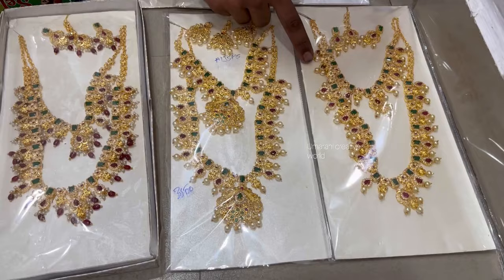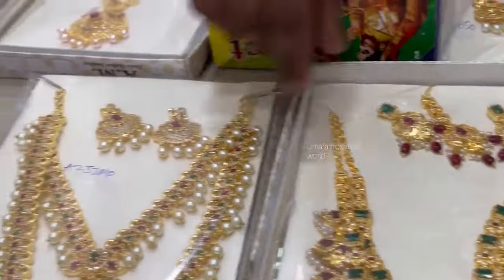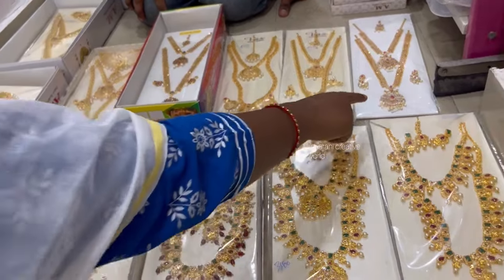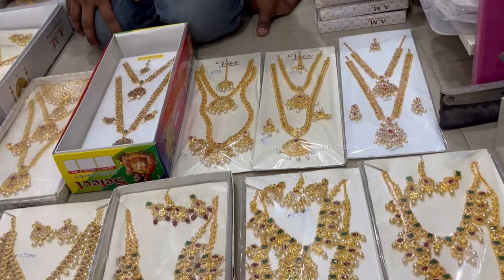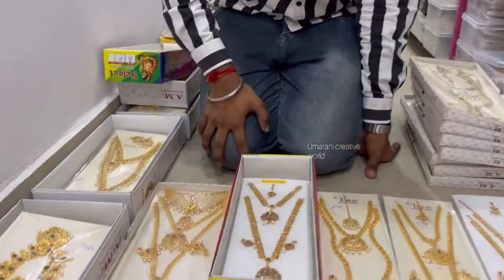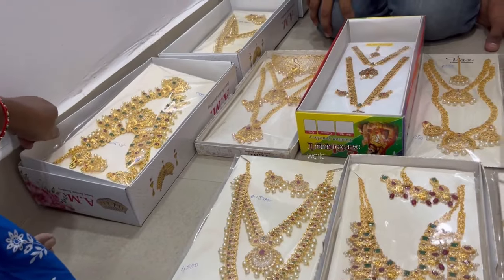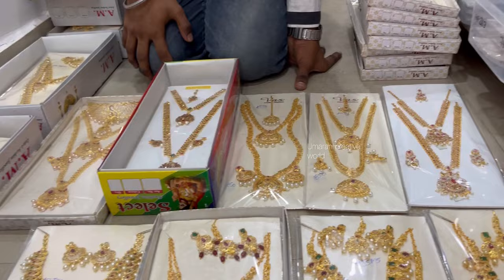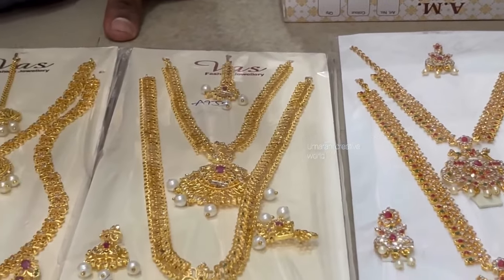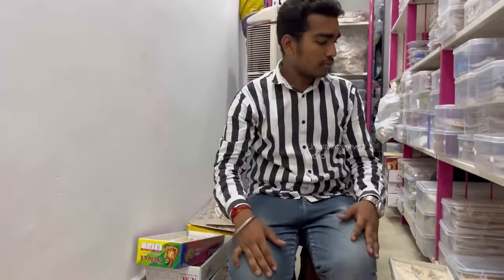The next model has white mothi and green mothi and Monalisa beads. That's why we can change. Here is our starting ornament and then the next one is a change. This is the final look. If you like this video, please support me. Thanks for watching.